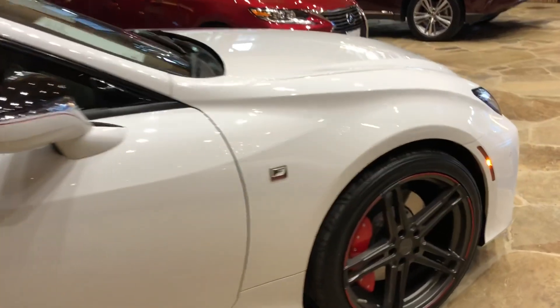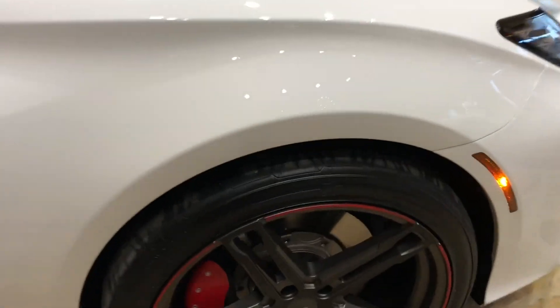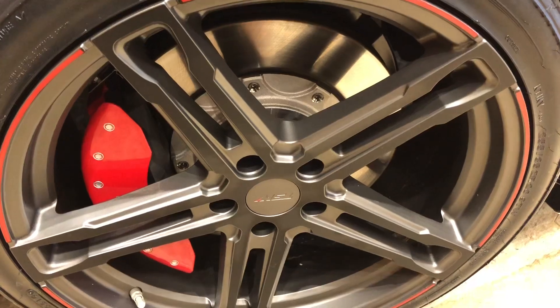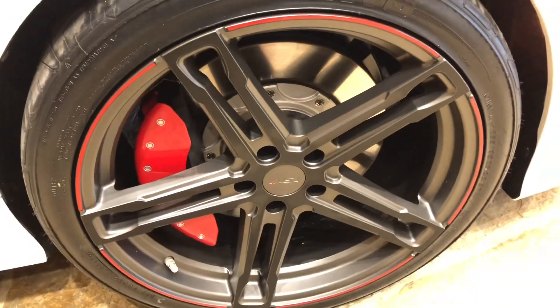On this model, we do have custom 20-inch TSW Mechanicas in the matte gunmetal finish, along with red brake calipers.